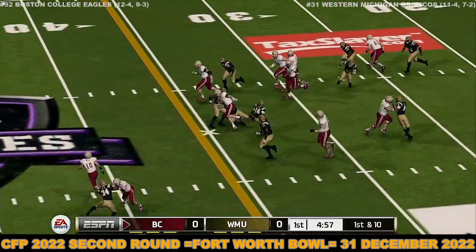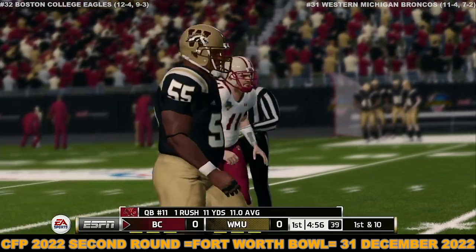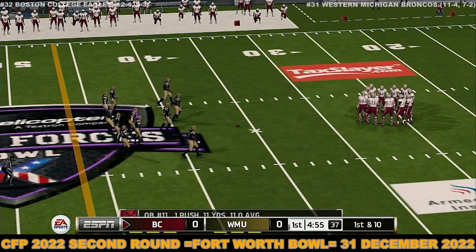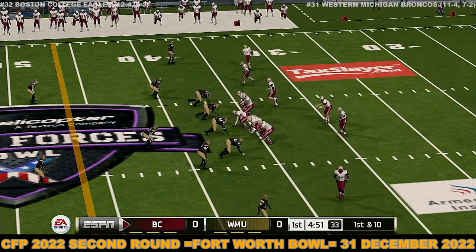He's got some open field. Makes it out to about the 36. You talk about a dual threat guy — this guy can hurt you in the air or on the ground. From their own 36-yard line, first down.